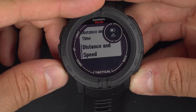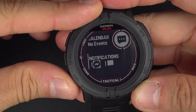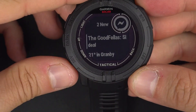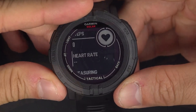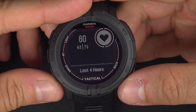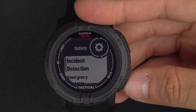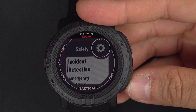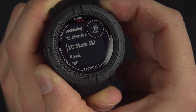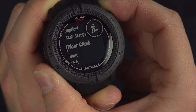Stay connected with smart notifications for emails, texts, and alerts directly on your wrist when paired with a compatible smartphone. Safety and tracking features allow your live location to be sent to contacts manually or automatically with built-in incident detection during select outdoor activities. The watch includes built-in sports apps for various activities such as running, cycling, swimming, strength training, indoor climbing, virtual running, golf, and yoga.